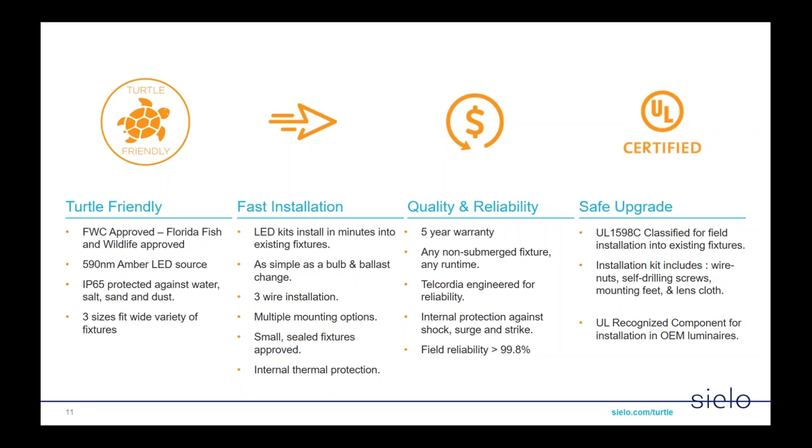These are also a safe upgrade. They are UL 1598C certified for field installation into existing fixtures, including step lights, wall packs, and wall wash fixtures. They include an installation kit with wire nuts, self-drilling screws, mounting feet, and a lens cloth to clean up the fixture upon installation. They're also a UL recognized component for installation into OEM fixtures and luminaires.